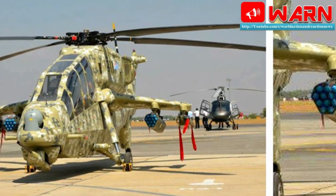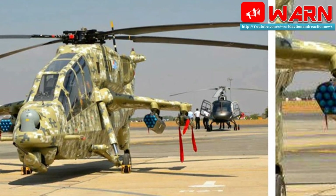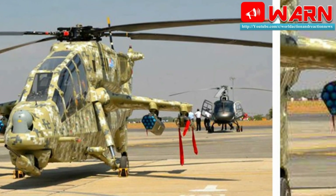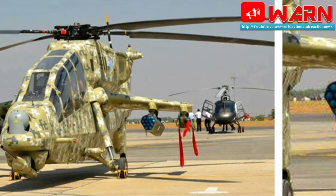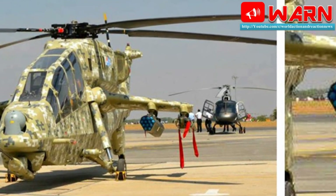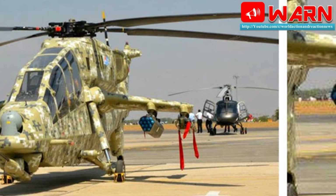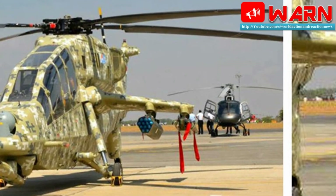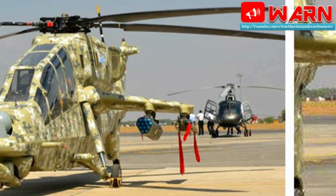The LCH is also capable of high-altitude warfare, with an operational ceiling of 16,000 to 18,000 feet. The first prototype helicopter had its inaugural flight on March 23, 2010. Last year, PTI reported that the LCH has even caught the eye of African countries.